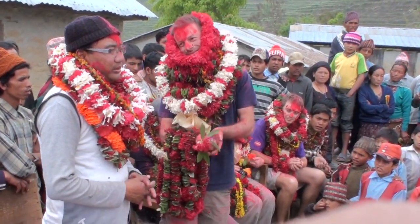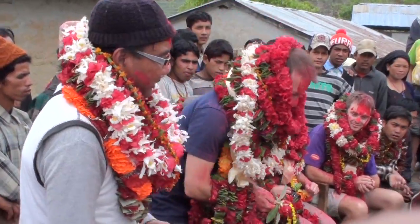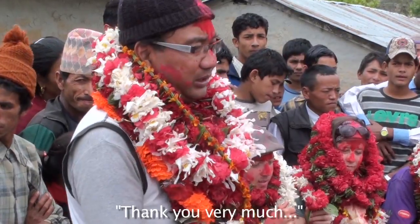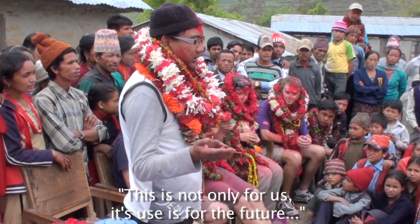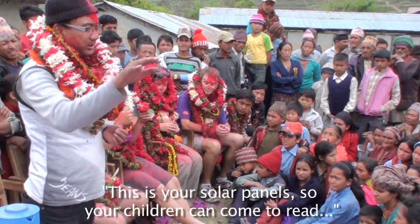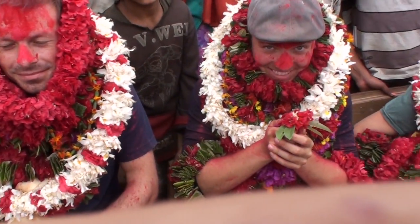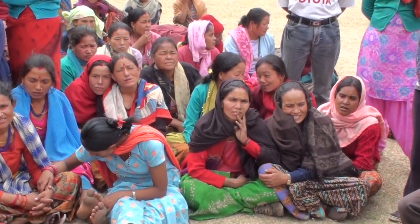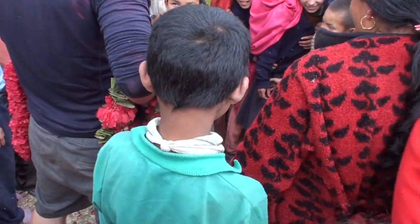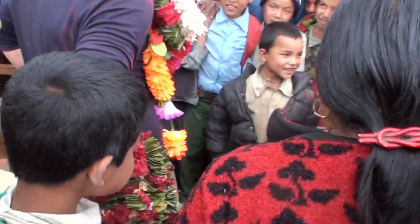Install the lights with you. Thank you. Thank you very much. It's a very good one.